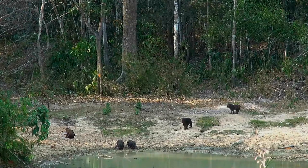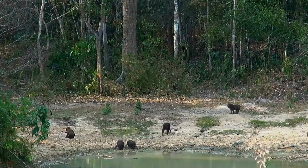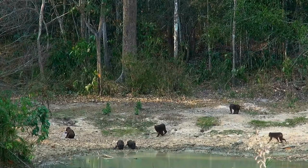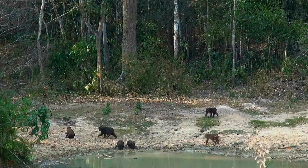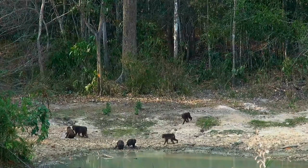The stump-tailed macaque has long, thick, dark brown fur covering its body, but its face and its short tail are hairless. Infants are born white and darken as they mature. As they age, their bright pink or red faces darken to brown or nearly black and lose most of their hair. Males are larger than females.